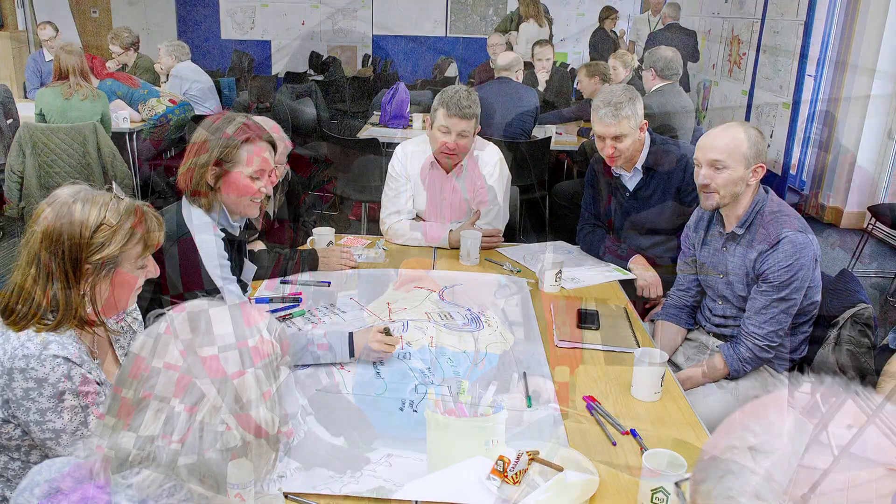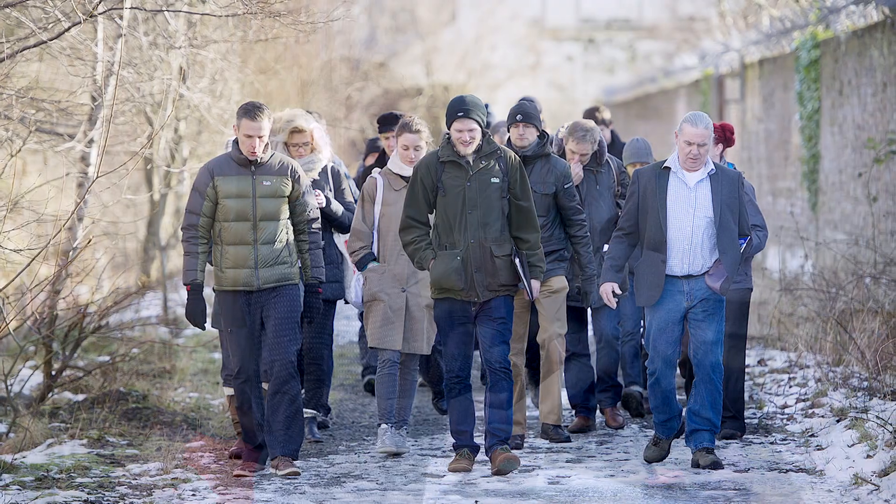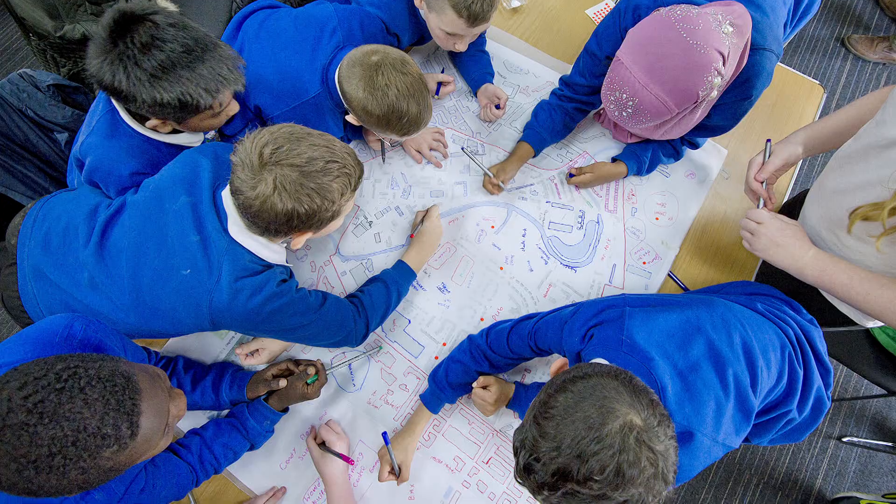A charrette is a really intensive four or five day process — lots of community, lots of organisations, lots of the strategic partners. You start from day one with effectively a blank sheet of paper. You work through a series of sessions and workshops and get to a point where you generally have a consensus.